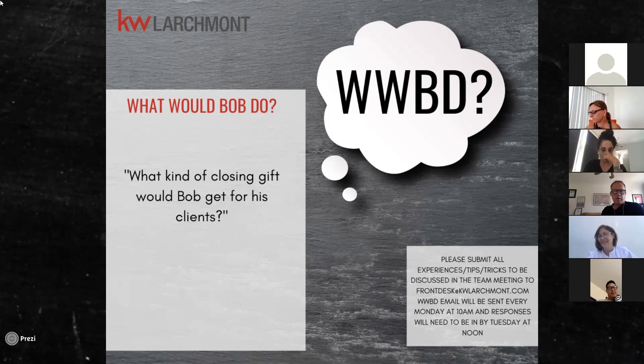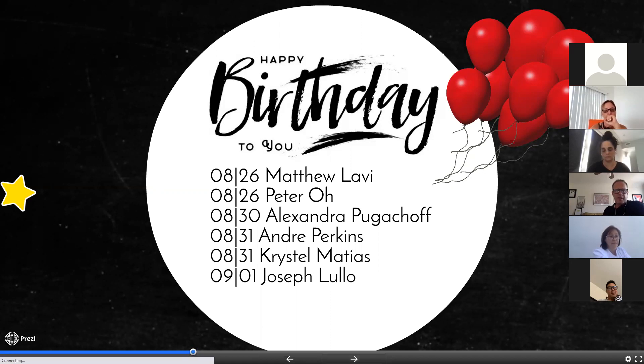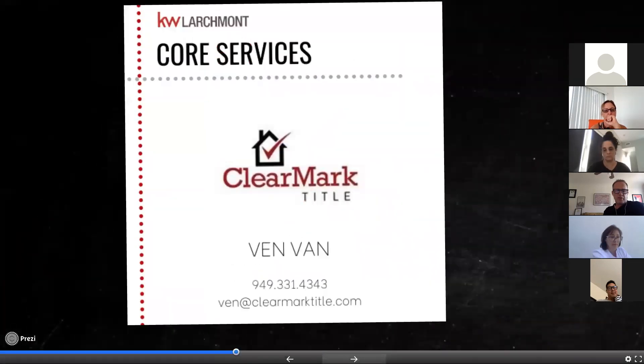Birthdays: Matthew and Peter on the 26th (today), Tim's was yesterday, Alexandra on the 30th, Andre and Crystal on the 31st, and Joseph takes us into September. Happy birthday to everyone!